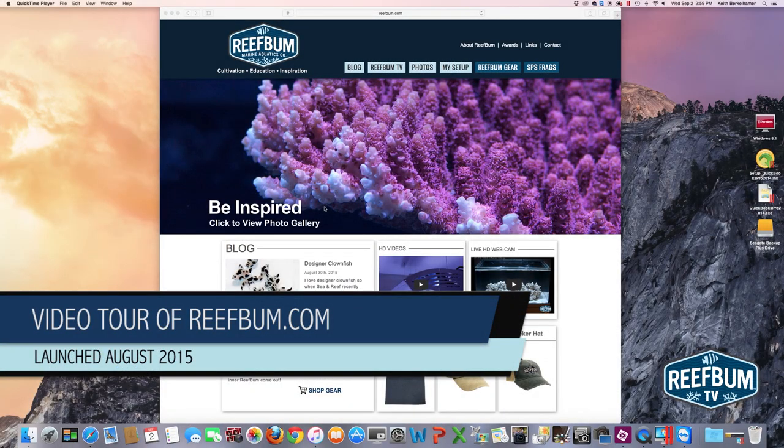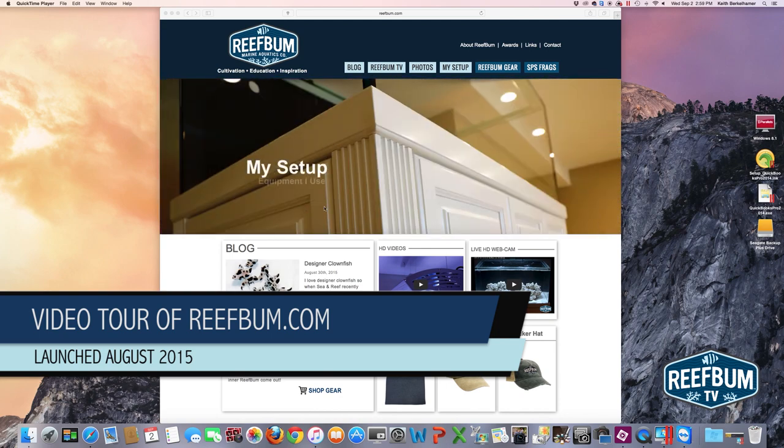This is Keith Purkelhammer and this is ReefBum TV. In this video I want to take you through a tour of my new website ReefBum.com, which launched a couple of weeks ago.